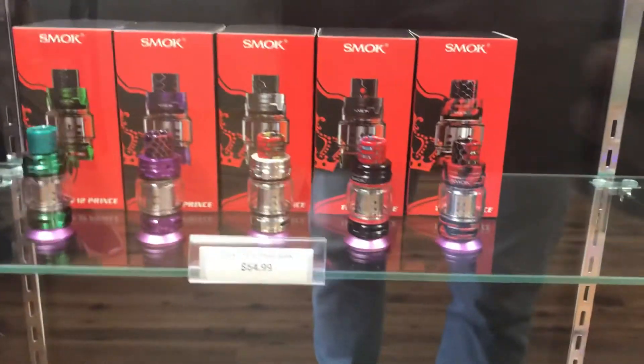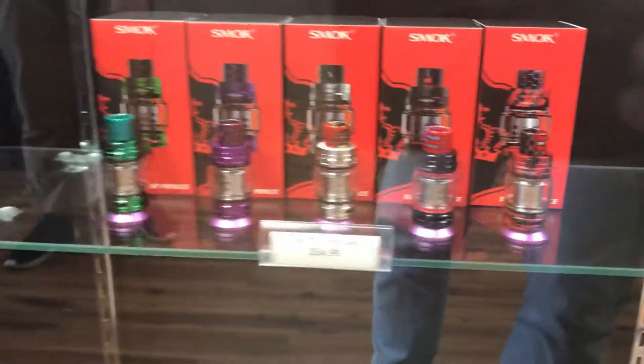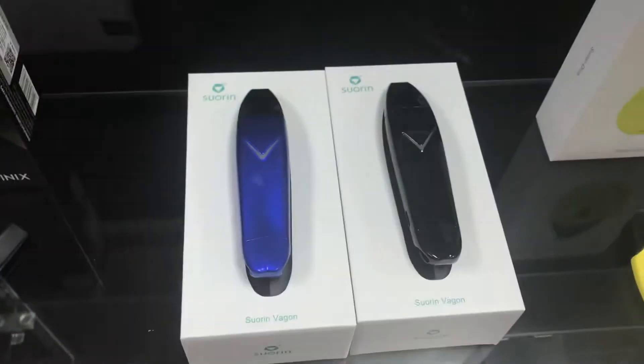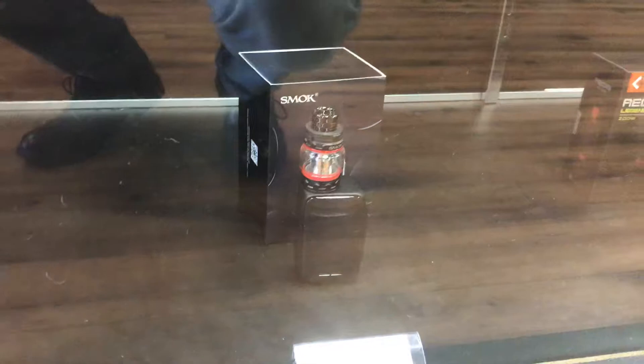I got some really cool colors back in stock of the Prince tank as well. We also got in more Soarin' Wagons. Stoked on those — it's been really popular, super new to the store. Restocked on our Prince sticks. Got more X-Priv baby kits in stock. I've got more of the Aegis Legends in.